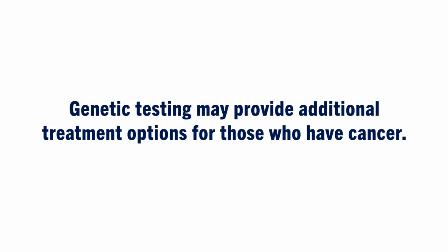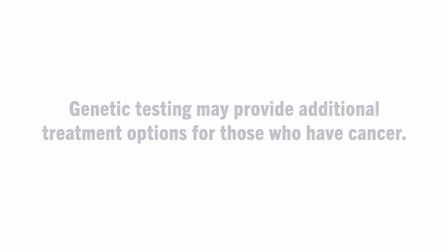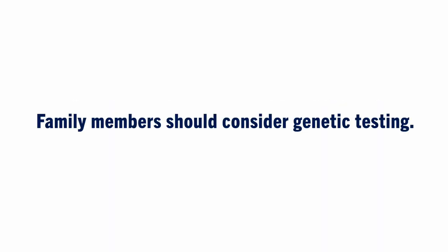For individuals who already have cancer, genetic testing may provide additional treatment options. Family members may also be at risk to have inherited the same broken gene, and genetic testing would be recommended to help relatives better understand their cancer risks and options to manage these risks.